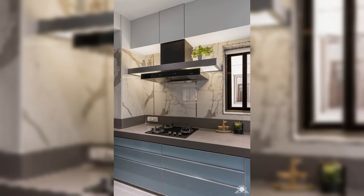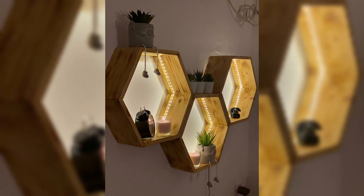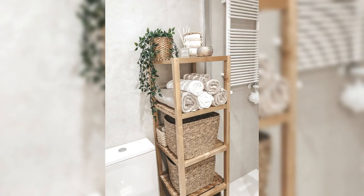First up, we have the Culinary Genius, a multi-functional smart cutting board equipped with an interactive display that guides you through recipes, measures ingredients, personalizes suggestions, and even suggests alternative cooking methods to accommodate dietary preferences. Say goodbye to recipe books cluttering your countertop.